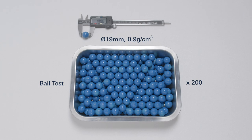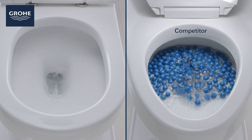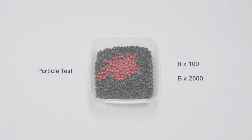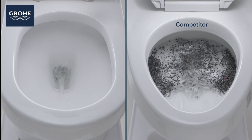You can see in this test, which significantly exceeds international standards, that against a leading competitor, the Grower toilet gets rid of all waste, unlike the competitor. Again, you can see this repeated with another test. The result is the same.